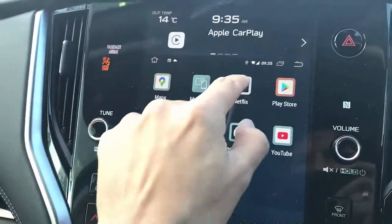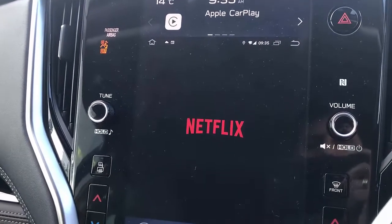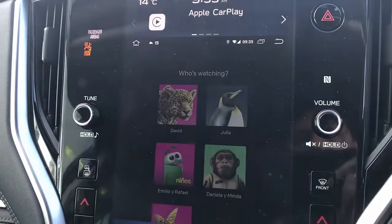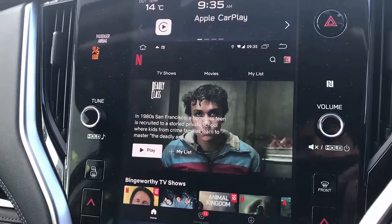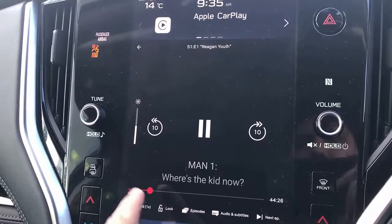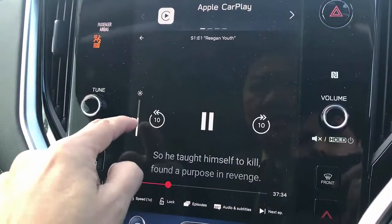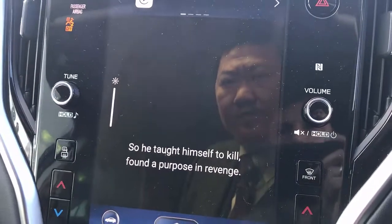Now let's open Netflix. Netflix is coming up — just going to select the movie you want to play. It's going to start loading the movie. You can forward a little bit and adjust the brightness. Here we go.